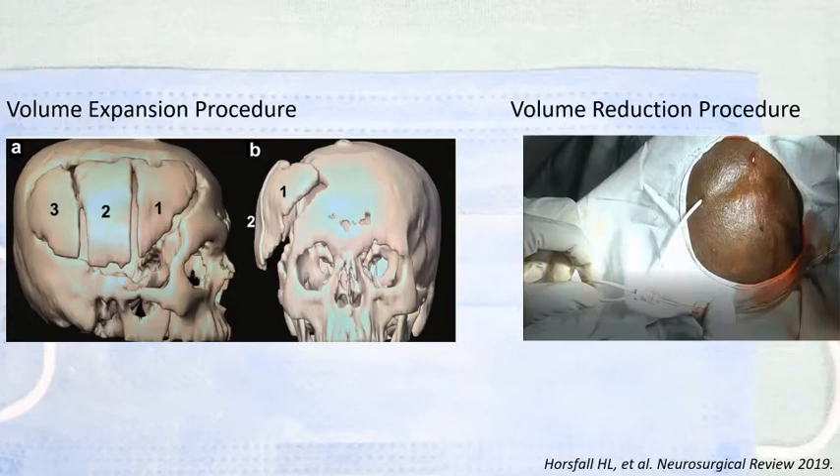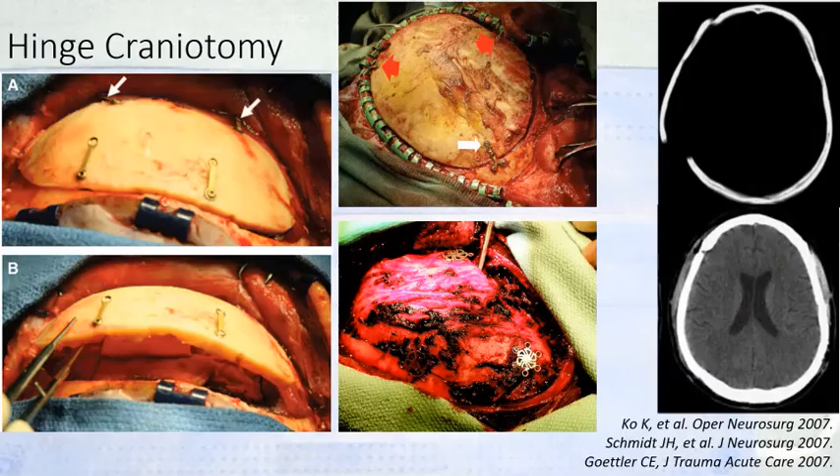Though CSF does not constitute a major portion of intracranial volume, the pressure-volume curve shows that even a smaller reduction in volume can significantly reduce intracranial pressure. Hinge craniotomy is basically a craniotomy where the bone flap is not fixed to the skull but hinged at only one plane, so that it remains like an open door. When the brain swelling subsides, the door closes on its own.